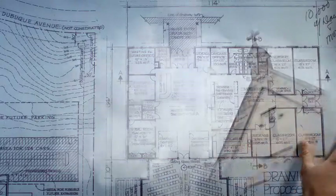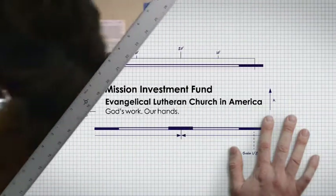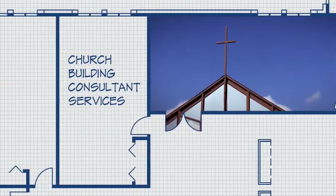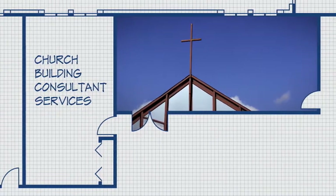Your church building is so much more than just a building. It's an amazing tool for mission and ministry. That's why the Mission Investment Fund of the Evangelical Lutheran Church in America offers church building consultant services to all our congregations and ministries at no cost, to help you make the most of your building for your mission.